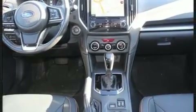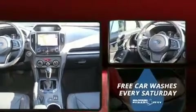It includes heated seats, a blind spot monitoring system, rear wipers, and more.